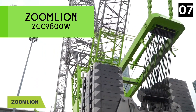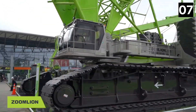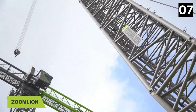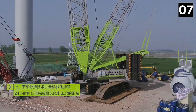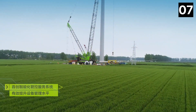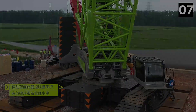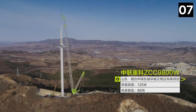Number 7: Zoomlion ZCC 9800W. It is a Chinese-made heavy-duty crawler crane developed for construction operations and is now used to assemble wind turbines with a height of more than 490 feet. It weighs 800 tons and has a maximum lifting height of 584 feet. Its high lifting capacity enables it to raise a weight of 110 tons to a maximum height of 504 feet.